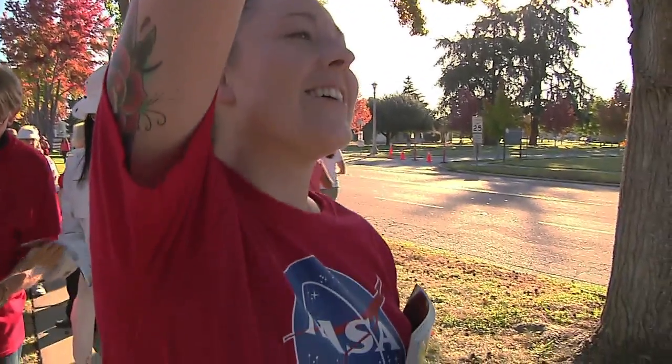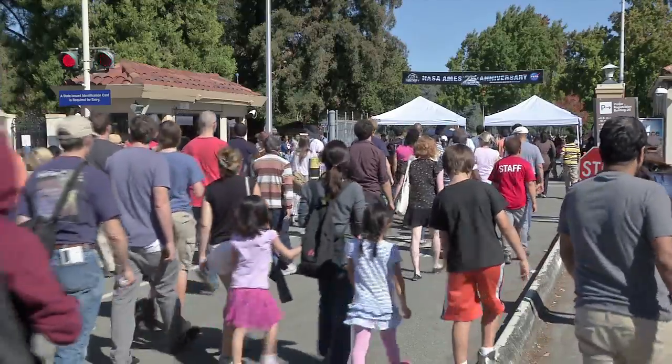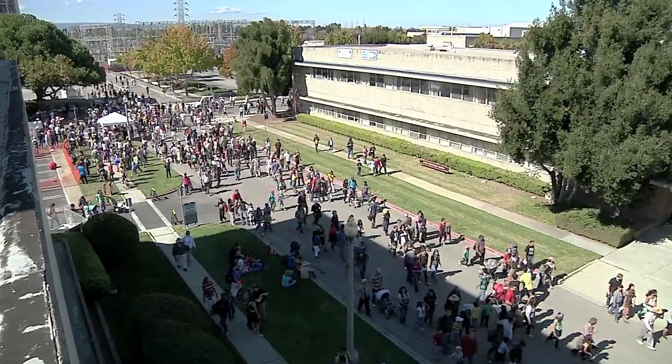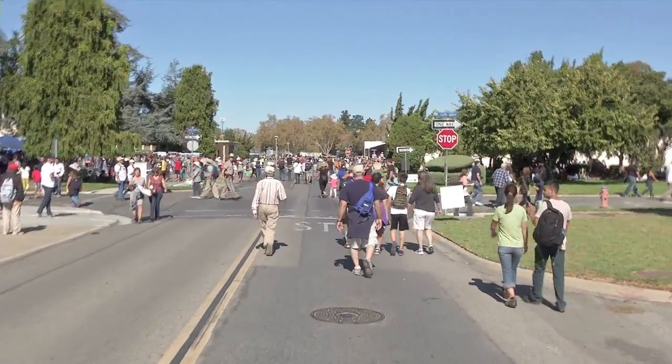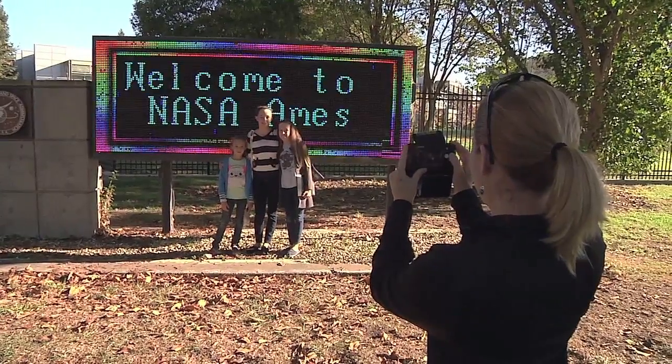As part of a celebration of its 75th anniversary, NASA's Ames Research Center recently hosted an open house event for over 120,000 visitors. It was the first time since 1997 that Ames welcomed the public into its world-class space and aeronautics research campus.